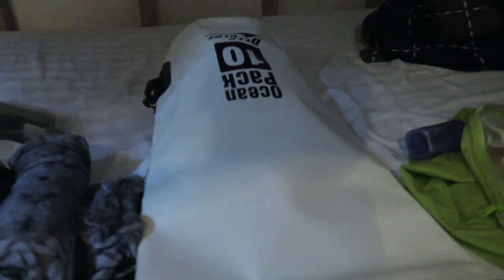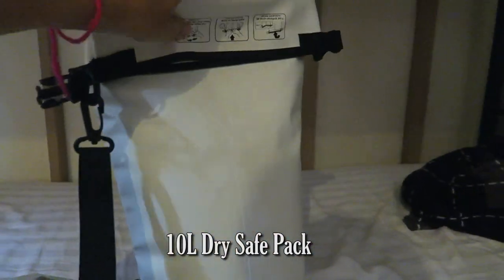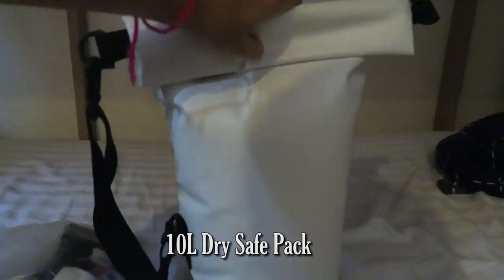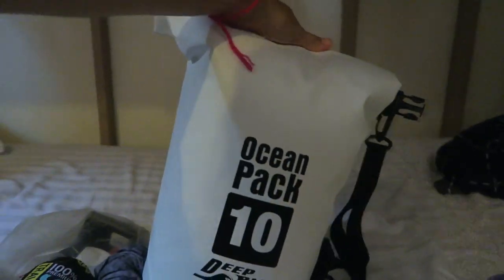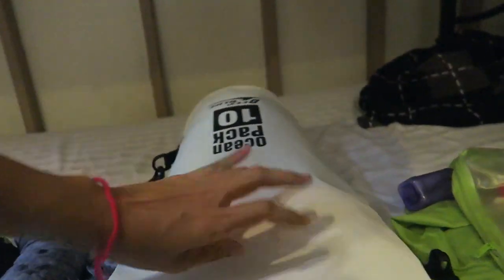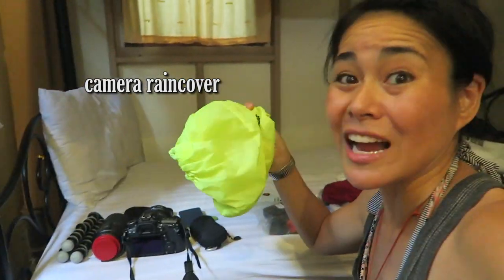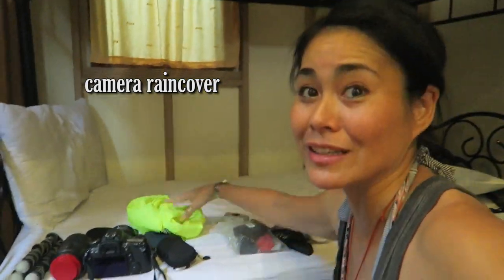I'm not sure how I'm going to get someone to film me, but I'll figure it out when I'm there. This is a dry safe pack — it folds up and becomes like a dry pouch. Because I'm carrying camera equipment onto a vessel in the ocean surrounded by salt water, I wanted to get a safe pack just in case. I'll probably throw in this rain cover as well.